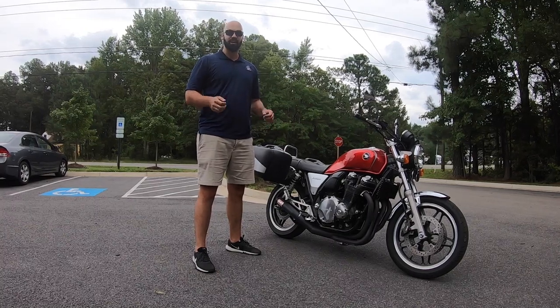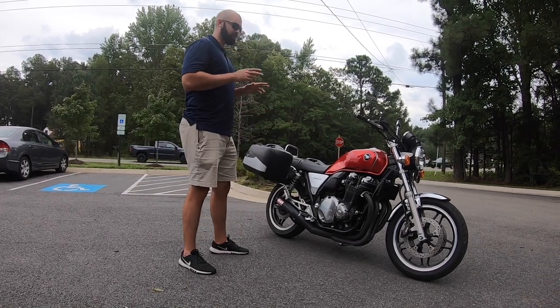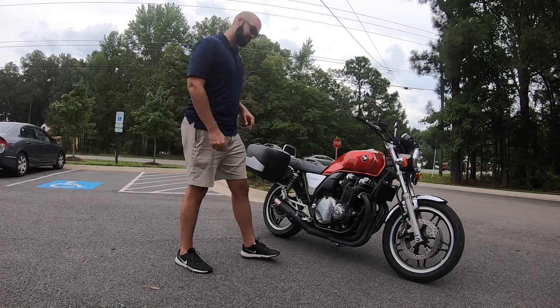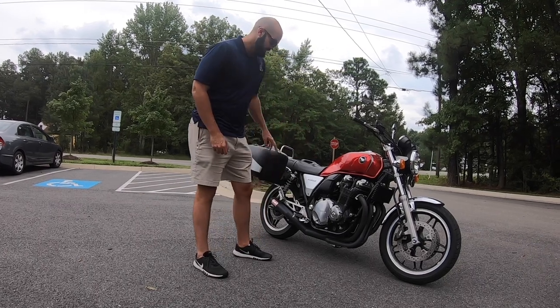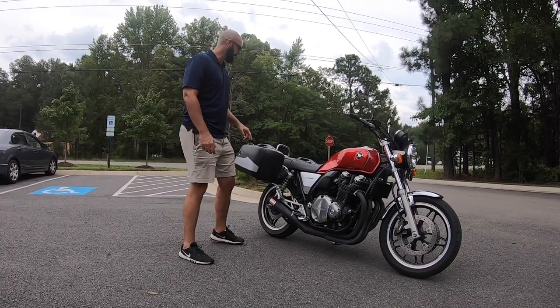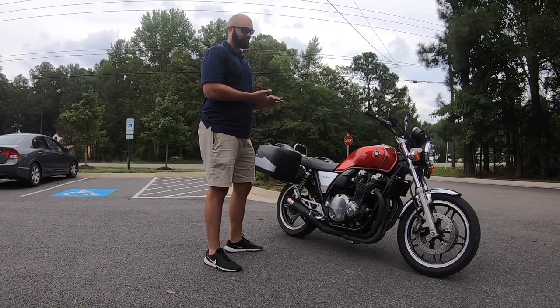Thanks for joining us again, I'm Paul with Stoneman Motorsports. People have literally been begging us for another review. We're here today with a 2013 Honda CB 1100 — it's powered by a fuel-injected four-cylinder, it's got a five-speed transmission, Yoshimura exhaust, and Pepco and Becker bags and a luggage rack as well.